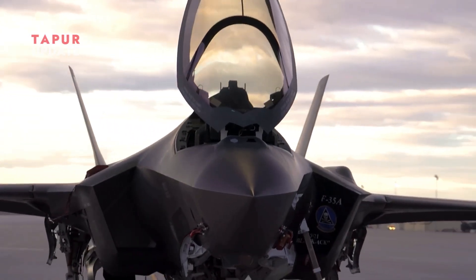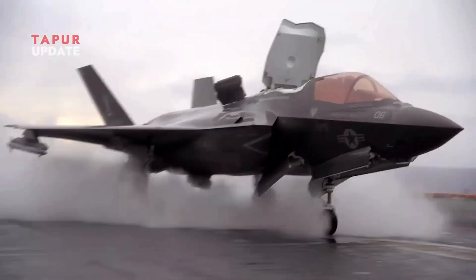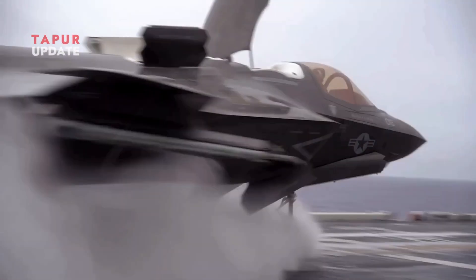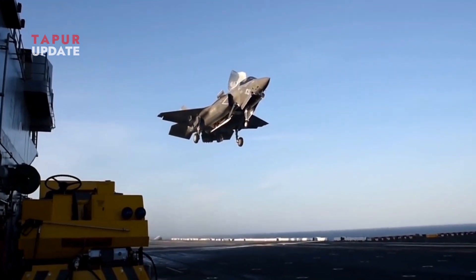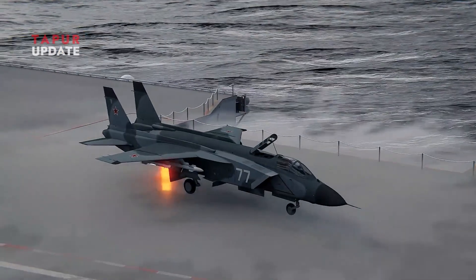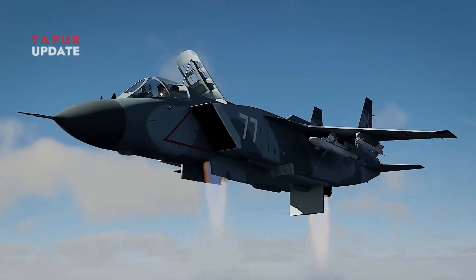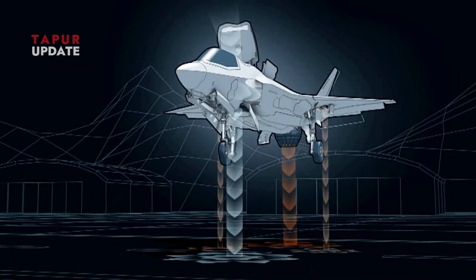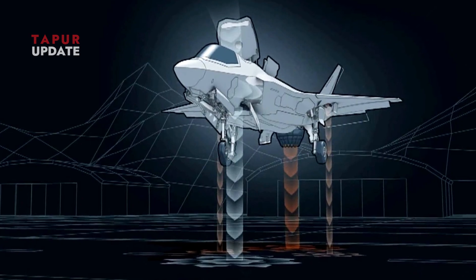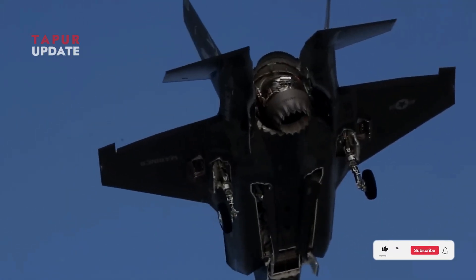Since its debut, the 5th generation F-35 Lightning II, particularly the F-35B variant with vertical/short takeoff and landing capability, has often been compared to the Soviet experimental fighter Yakovlev Yak-141. Many speculate that the Yak-141's technology was stolen and used in the development of the F-35B. But is this claim true? Let's take a deeper look.